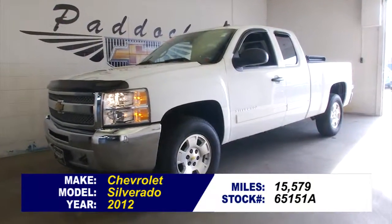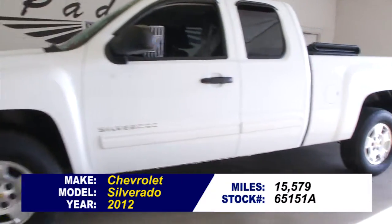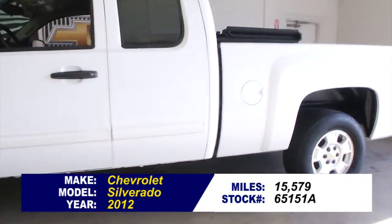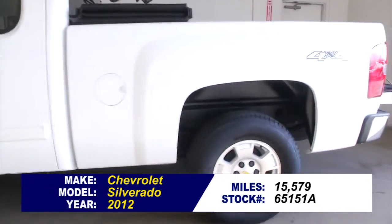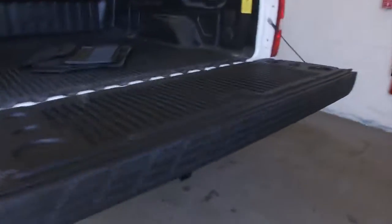You're looking at stock number 65151A. This is a 2012 Chevrolet Silverado with only 15,000 miles on it. This is a one-owner vehicle, summit white exterior, and a black interior.